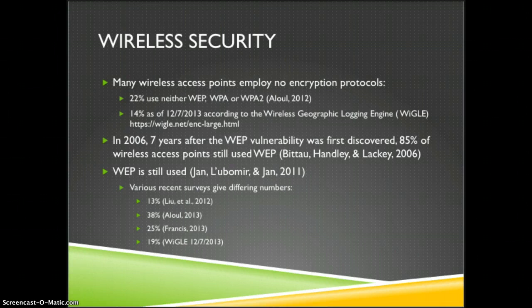Many people configure their wireless access points differently. Often there is no encryption protocol at all protecting it. A 2012 study found that 22% of the access points they looked at weren't secured at all. A search using WIGLE, the Wireless Geographic Logging Engine, found that 14% are completely unsecured and don't use any encryption.